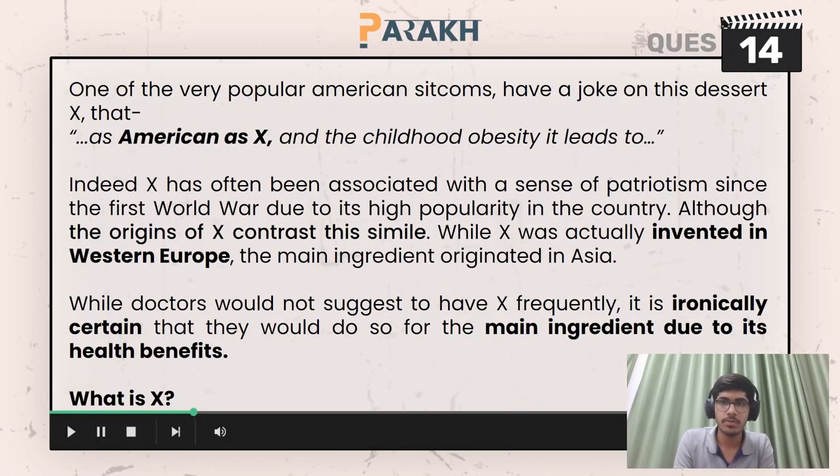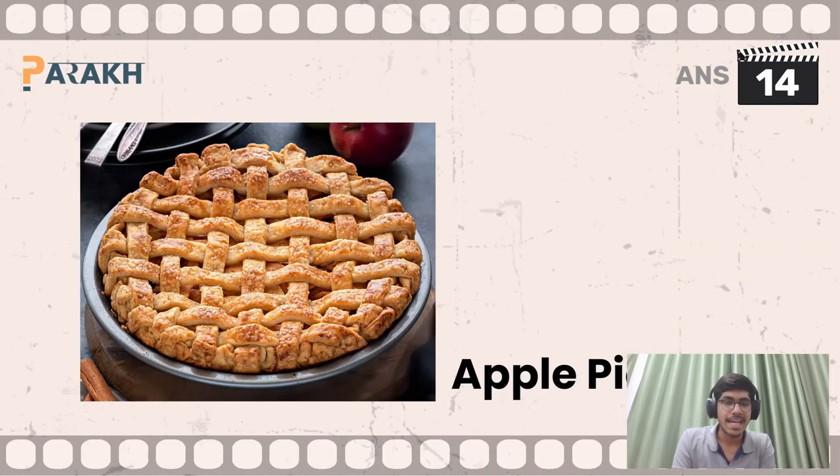Moving on to the 14th question, you had to answer what X was — X was some dessert. So X here is apple pie.